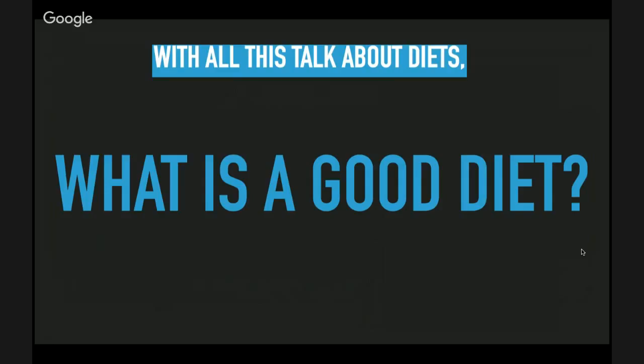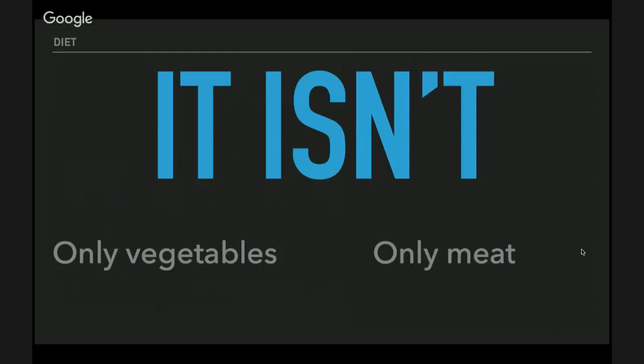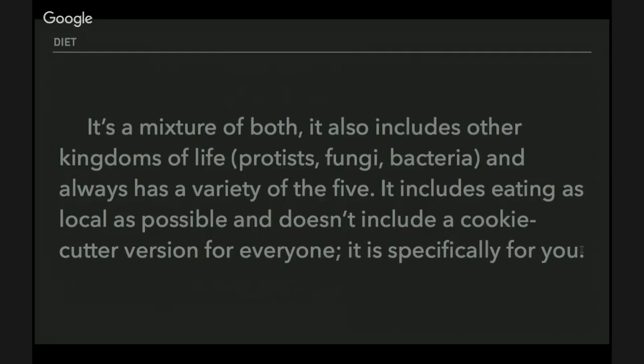So with all this talk about diets, what is a good diet? A good diet isn't only vegetables and it isn't only meat — you need to find a balance. A good diet is a mixture of both, and it includes other kingdoms of life: produce, fungi, and bacteria. It always has a variety of the five kingdoms of life. It includes eating as much local food as possible, and it does not include a one-size-fits-all version — it's specifically for you.